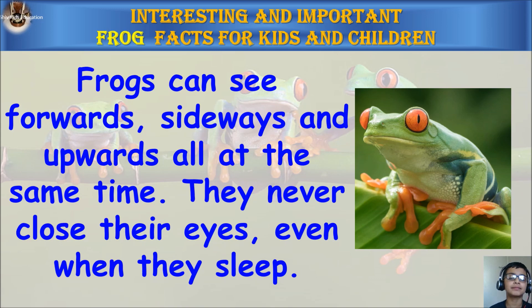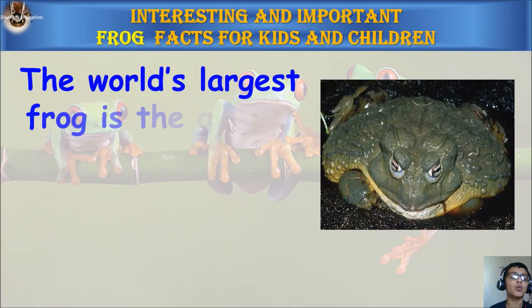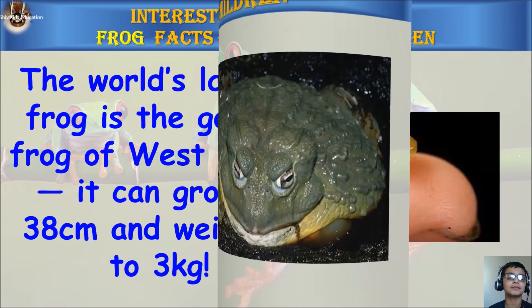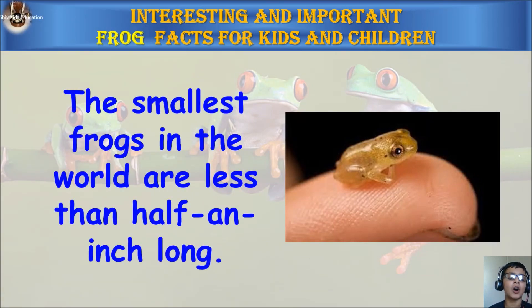Frogs can see forwards, sideways, and upwards all at the same time. They never close their eyes, even when they sleep. The world's largest frog is the Goliath frog of West Africa. It can grow to 38 centimeters and weigh up to 3 kg. The smallest frogs in the world are less than half an inch long.